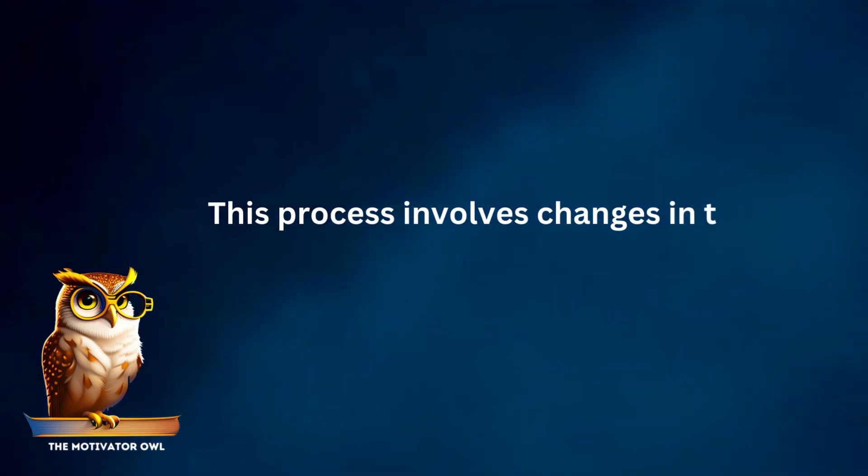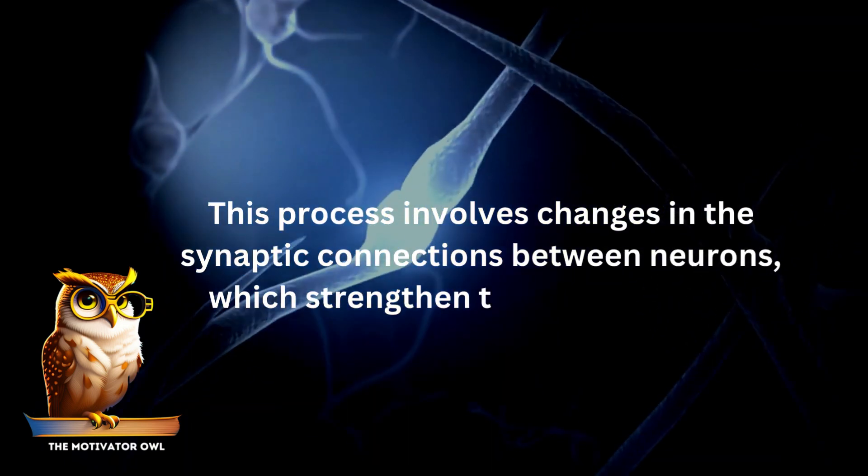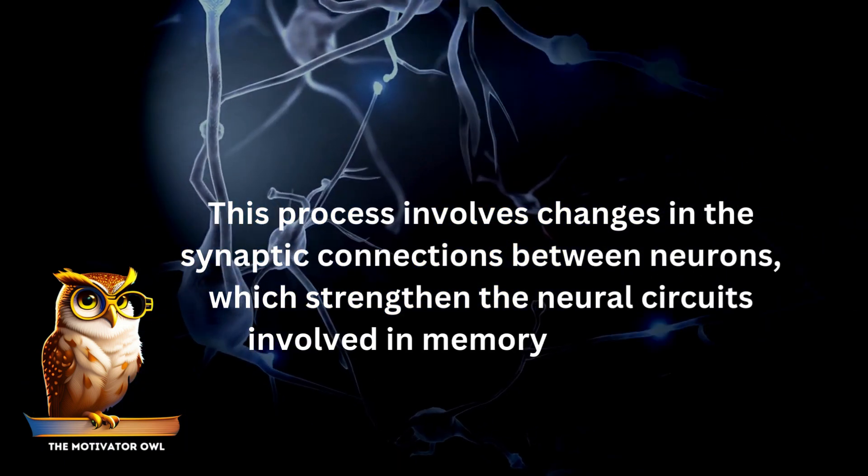This process involves changes in the synaptic connections between neurons, which strengthen the neural circuits involved in memory formation.